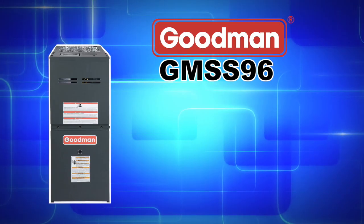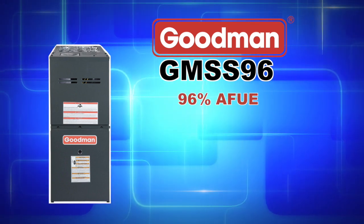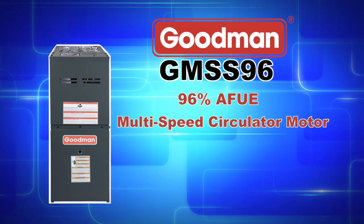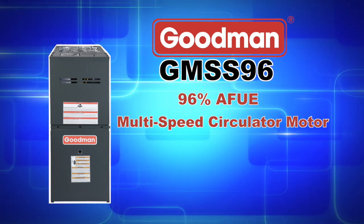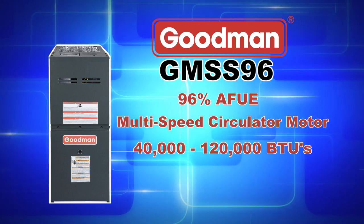The GMSS 96 series achieves up to a 96% AFUE and features a multi-speed circulator motor. Depending on the model that you purchase, you can achieve between 40,000 to 120,000 heating BTUs.